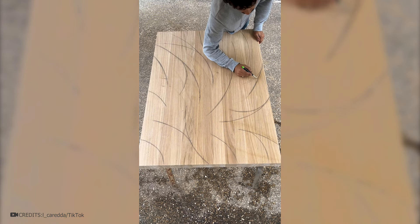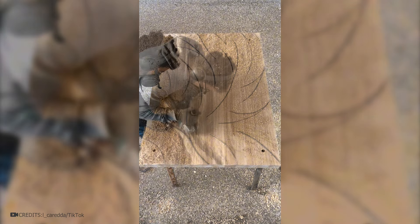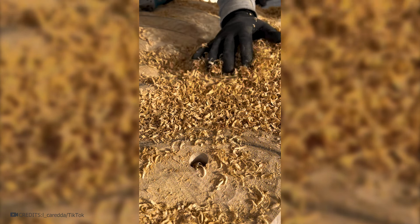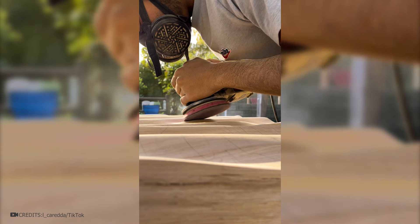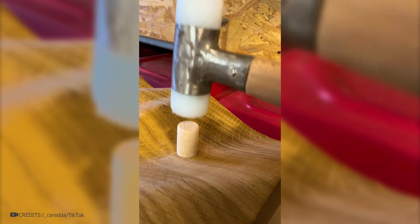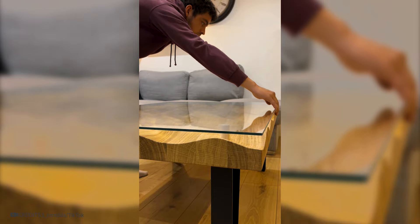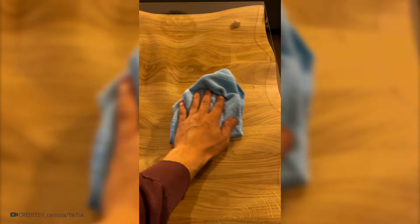A fascinating idea for a designer table. On the wooden base, the master marks curves and, using a grinding machine, begins to cut out indentations of various sizes. The grinding machine helps smooth out all the irregularities, resulting in a lot of dust and wood shavings. Its surface resembles a sandy desert or soft fabric rather than hard wood. By putting in a lot of effort, a wave-like surface is achieved, then coated with a special lacquer. Due to the wavy design, special mounts are installed in its corners on which a glass tabletop can be placed for comfortable use. Such tables are significantly more expensive, but many people are willing to spend a lot of money to have unique designer furniture.